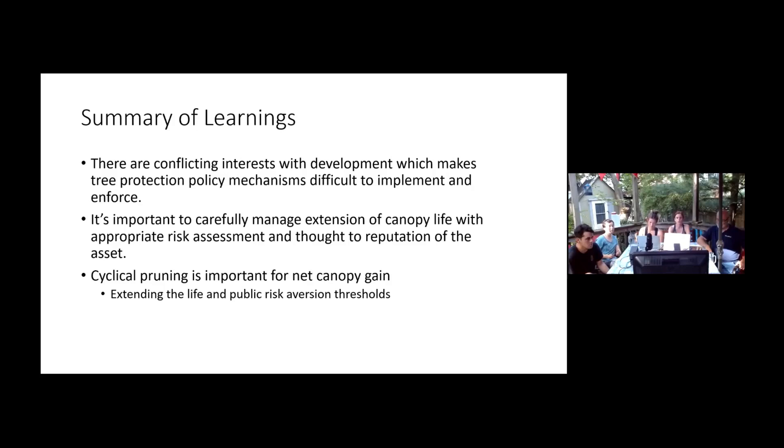To summarize our findings: there are conflicting interests with development which makes tree protection policy mechanisms difficult to implement and enforce. It's important to carefully manage extension of canopy life with appropriate risk assessment and thought to the reputation of the asset. The reputation of the asset is very important — we want the public to perceive trees in as positive a light as possible so we can achieve a bigger budget. Cyclical pruning is also important for net canopy gain, even though there is some deletion from the canopy.